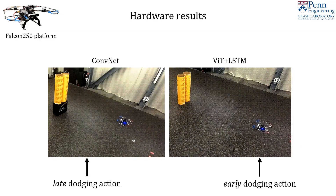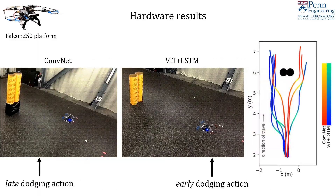We deploy the convolution-only and ViT-LSTM models on a real, custom quadrotor platform, where the models run at 30 Hz onboard. The ViT-LSTM model dodges obstacles earlier than the ConvNet model.